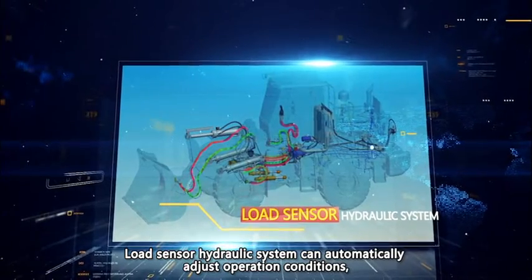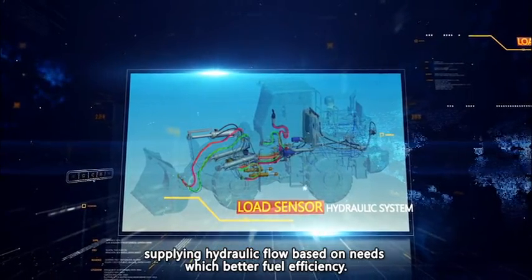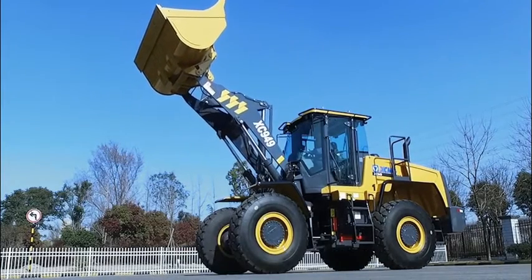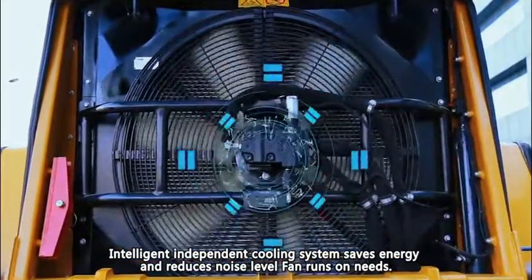The load-sensor hydraulic system can automatically adjust operation conditions, supplying hydraulic flow based on needs for better fuel efficiency. The intelligent independent cooling system saves energy and reduces noise level.